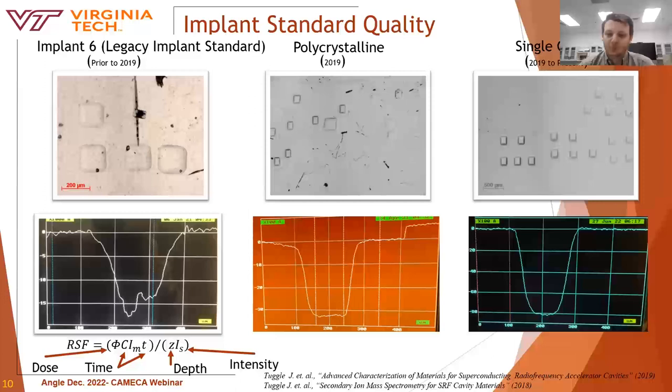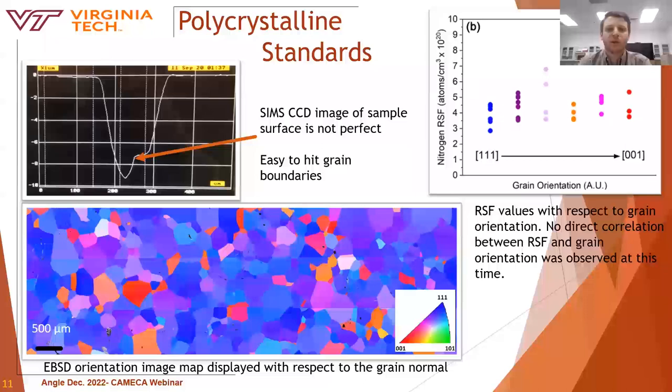There are some issues with single crystals as well. If the surface finish isn't good enough, you can still have anomalous RSF values. Initially, the RSF determination of large grain polycrystalline niobium implant standards still showed high uncertainties — still roughly the same 40% uncertainty reported by other researchers. If the surface was especially smooth from electropolishing, you could mistakenly analyze a grain boundary and miss it in the CCD camera. Even avoiding grain boundaries, the uncertainty was still high, chalked up to grain orientation differences.